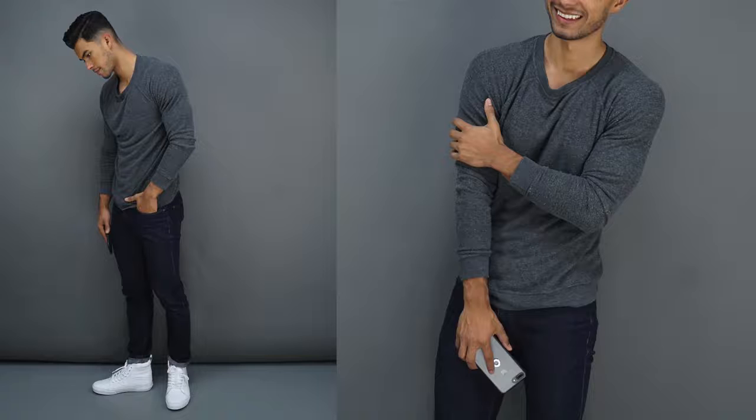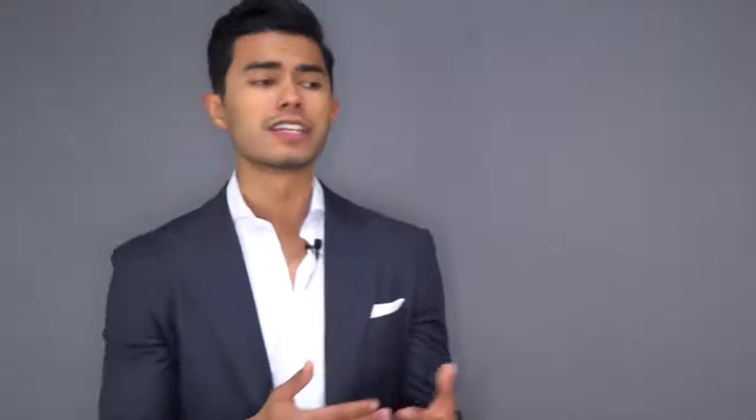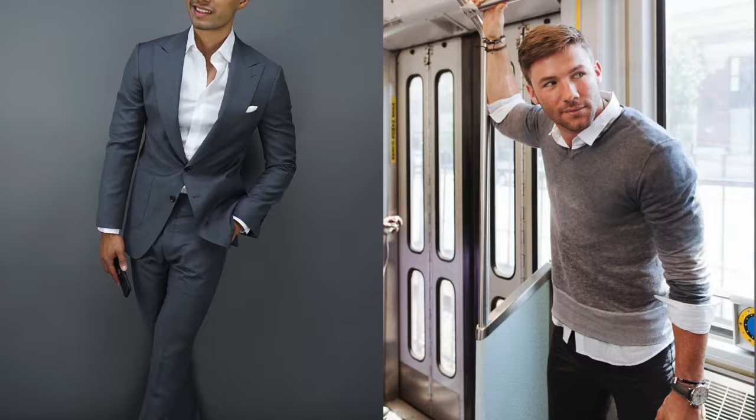Number three is a great crew neck sweater — I call this the perfect in-between icebreaker piece. Let's say it's chilly outside, enough to layer but not enough to wear a jacket. Or you want to dress formal but not wear a full suit because you fear it's gonna be a little bit too much. Wear a great crew neck sweater.